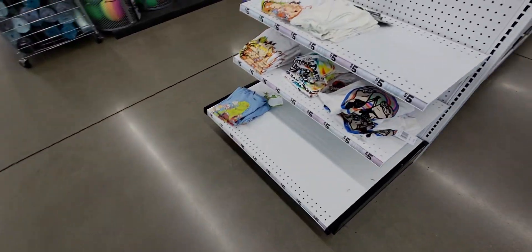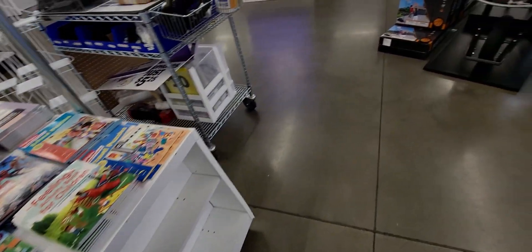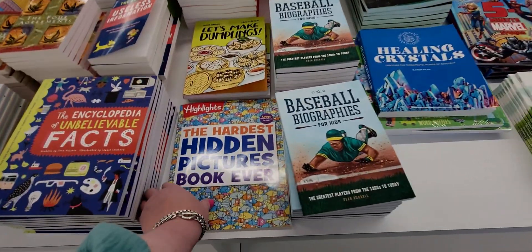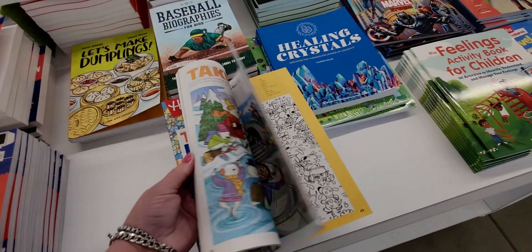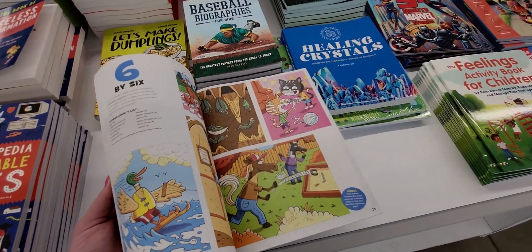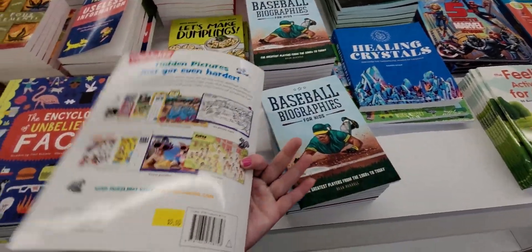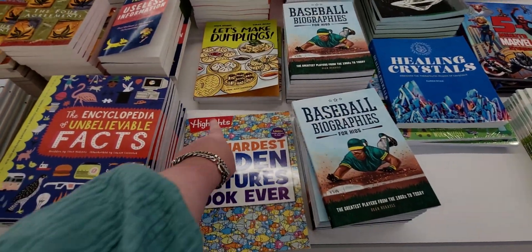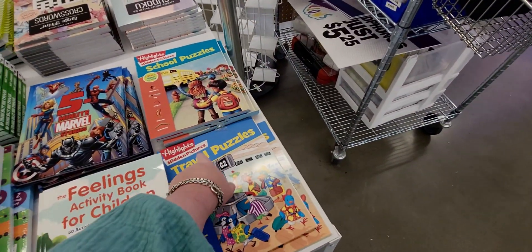They have 'The Hardest Hidden Picture Book Ever' — so fun, you have to find all these things in the pictures, and it's five dollars. It reminds me of getting Highlights magazines sent to my house as a child in the 80s.